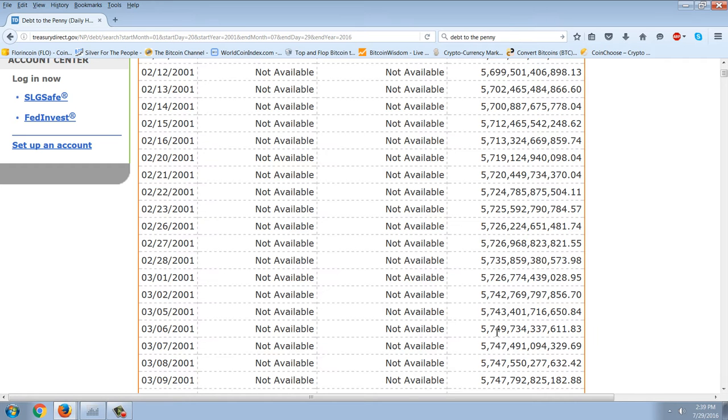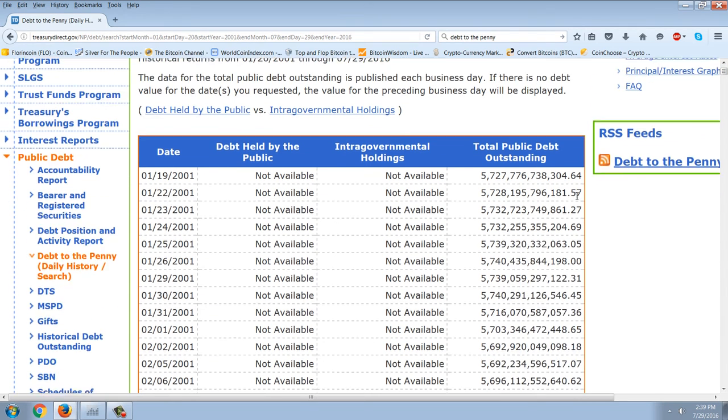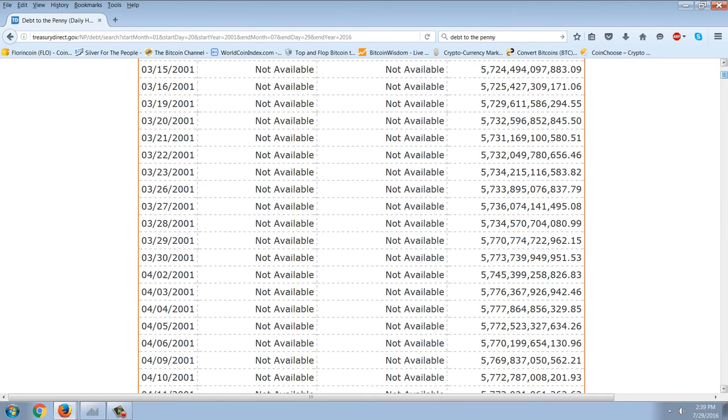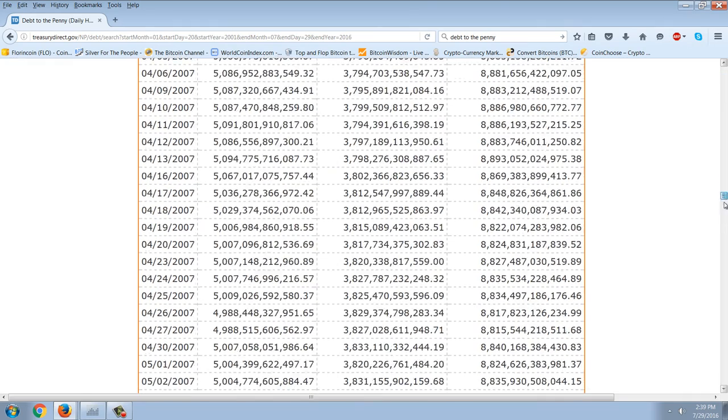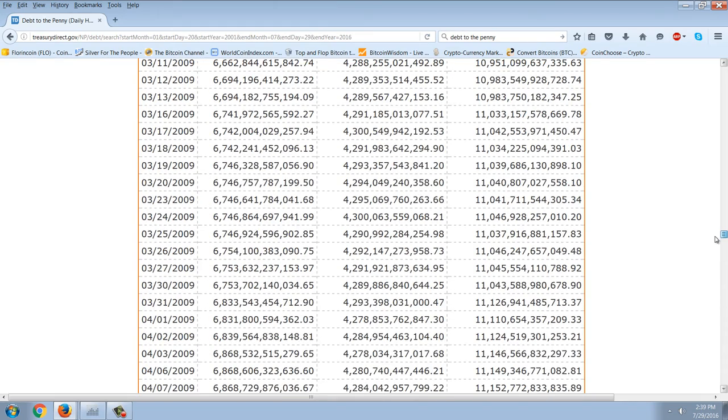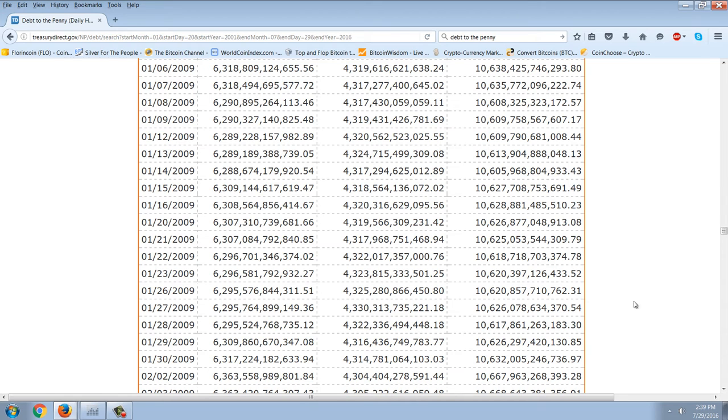I wanted to take you to the debt to the penny. This is one I frequently cover, and we're approaching the doubling of the debt under the current administration. I took this back to the swearing-in of George Bush Jr. — he did eight years and pretty much had a doubling of the debt. When he was sworn in, around January 19th or 20th, 2001, we were about $5.7 trillion in debt. Then when we scroll to when Obama was sworn in, January 20th, 2009, we were at about $10.6 trillion — so not quite a doubling.